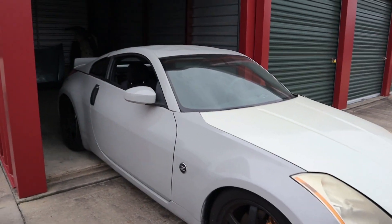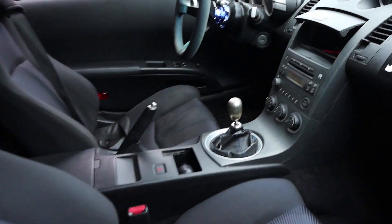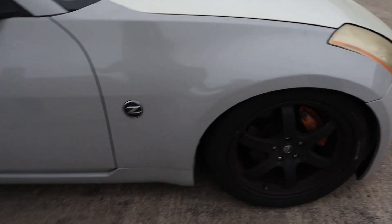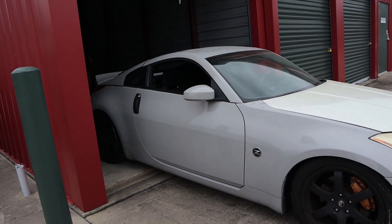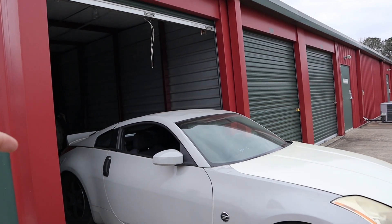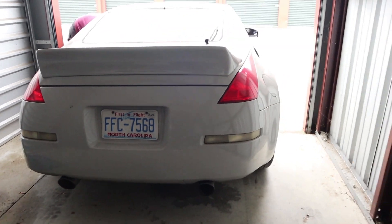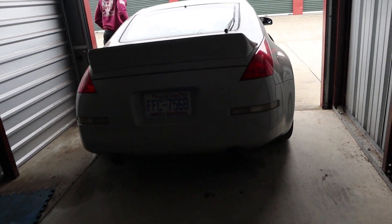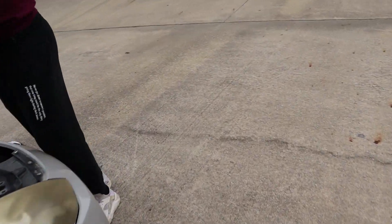It's a 2003, six-speed manual. I think it had around 140-something thousand miles on it. It's lowered on lowering springs, it's been painted, it had an intake on it — actually it's just a filter, no full intake. It's got a quick-release steering wheel, a duck bill spoiler, and mostly stock exhaust. I think it might have a resonator delete or muffler delete — it's louder than stock but nothing great.